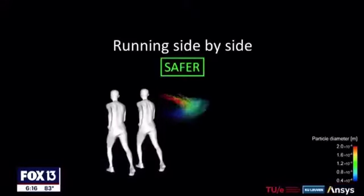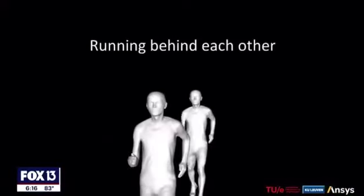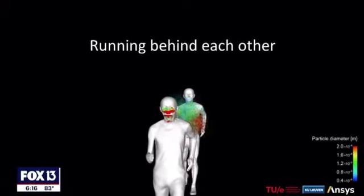Researchers in the Netherlands and Belgium created a simulation that shows even if you're working out outside, you could be exposed to COVID-19 through what is called a slipstream. They're too small to see, but knowing they exist could play a big role in avoiding COVID-19.